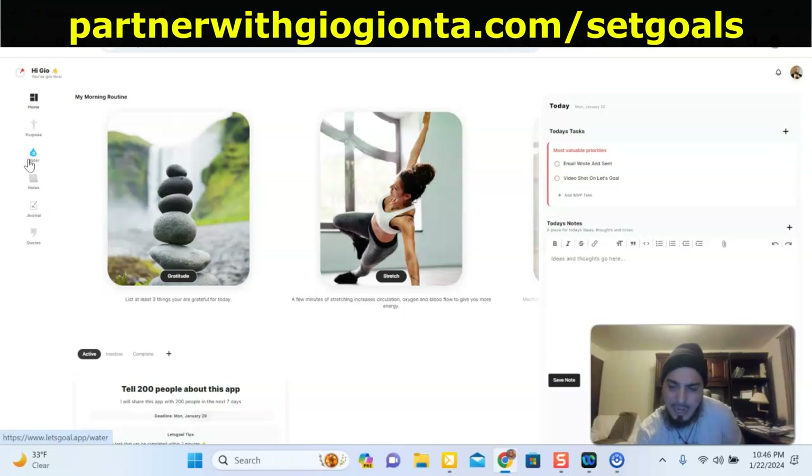Right now we are doing a little promo for it. If you want that special promo, make sure you reach out to me, because you'll be able to get some special things with this app for the first month.